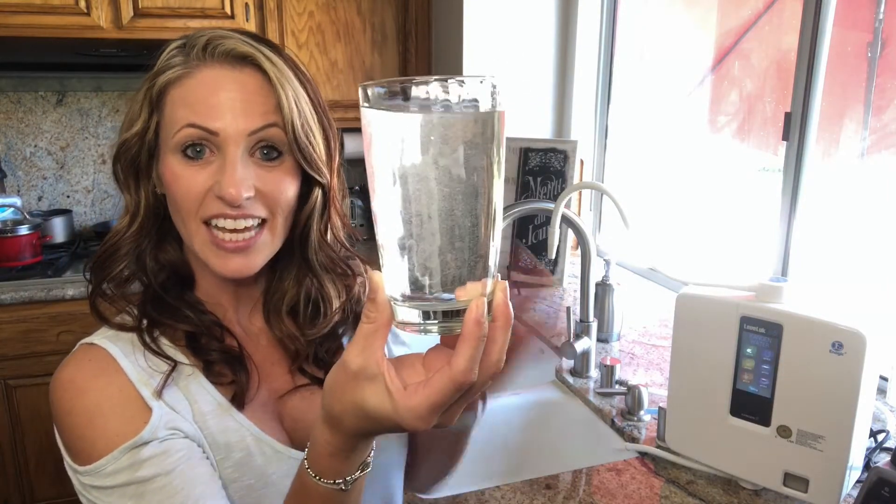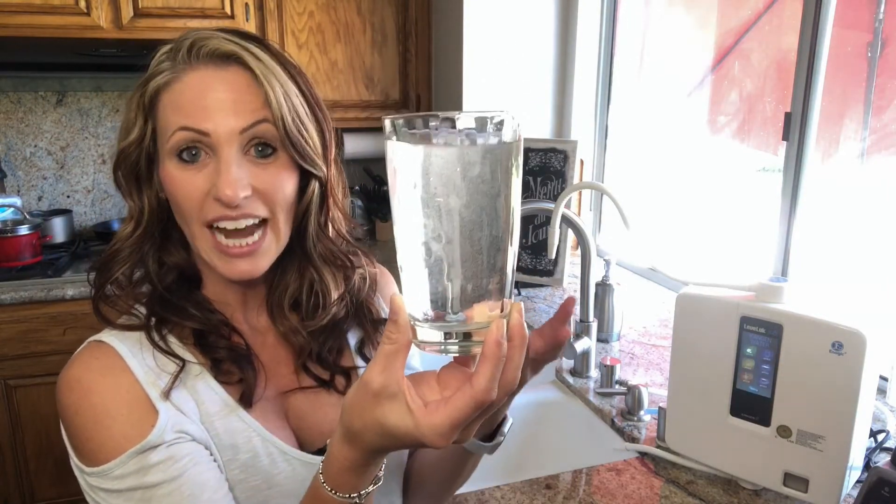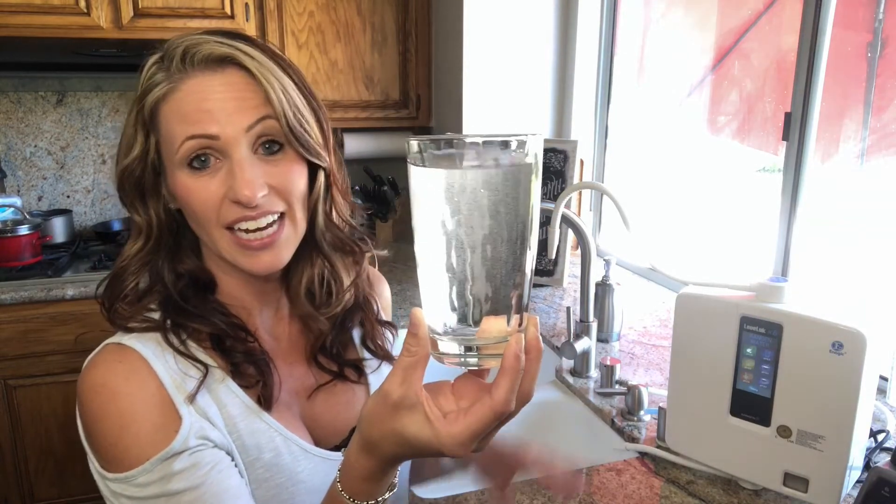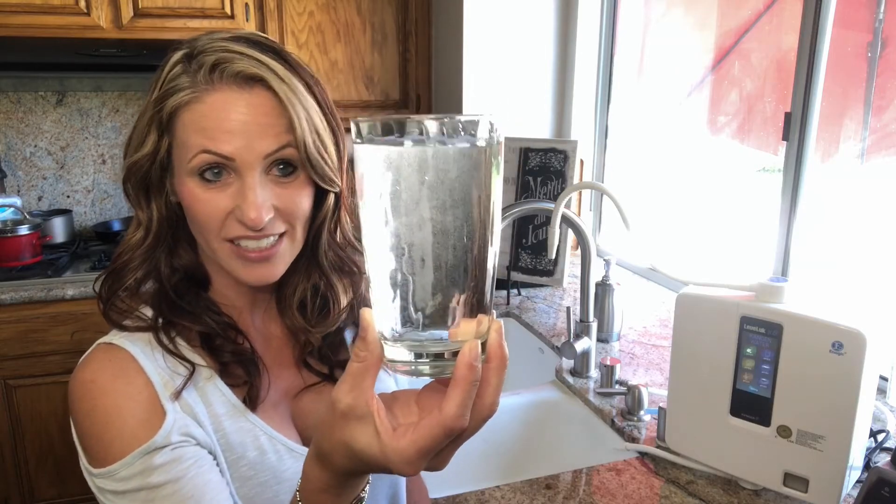The antioxidants in the Kangen machine start to deplete after 48 hours. So this is why we encourage everybody to have an ionizer in their home to get these amazing antioxidants.